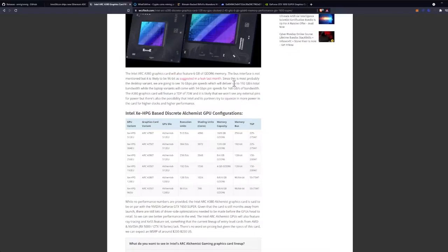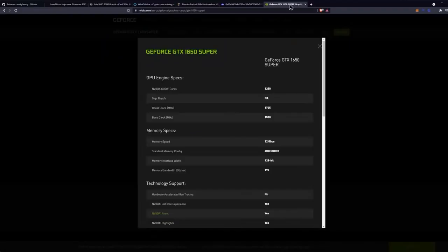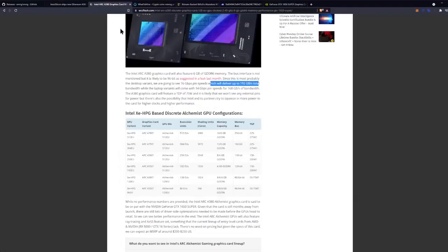Because they're clocking this down to a 96-bit bus, you're still going to have the memory throughput of 192 GB/s, like the 1650. The only difference is I guess we get to see what a 1650 would mine like — Ethereum specifically.